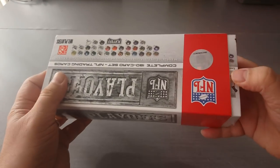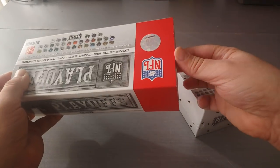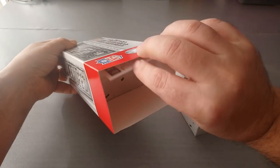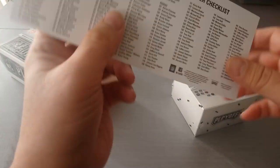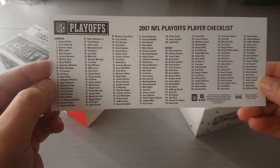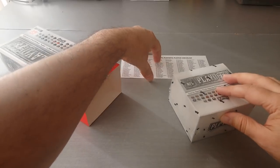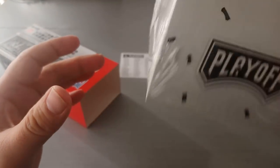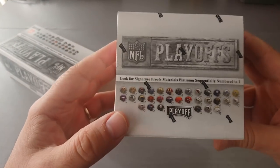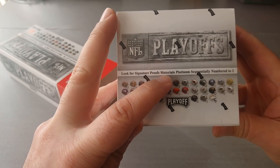This is really, really fantastic. And look at that — little box here. We get the checklist as well, of all the players and rookies included. It's going to be fun. This looks like it's going to be a hit in here. Signature proofs, materials, platinum sequentially numbered to 1. Can't wait.